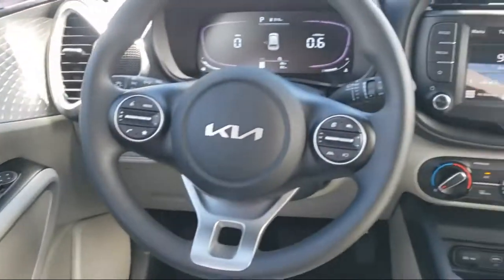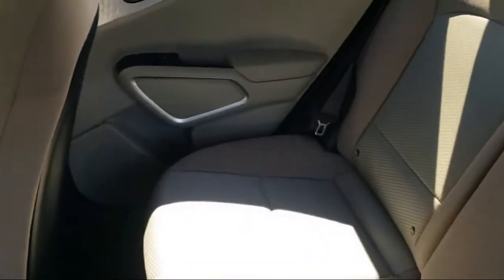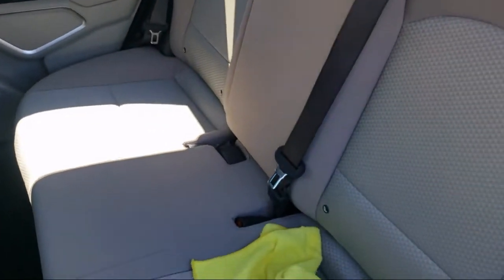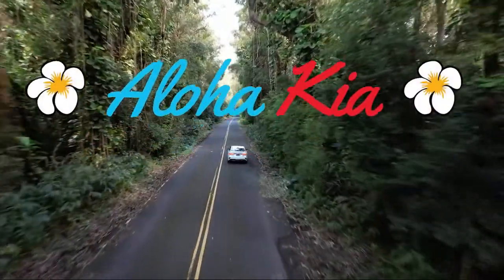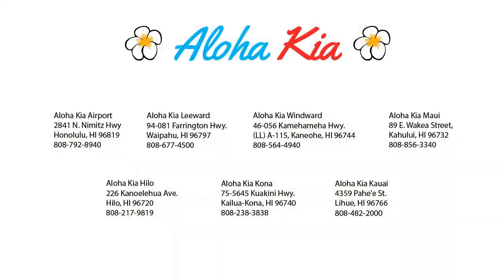Your Ohana dealer since 1997, Aloha Kia has seven dealerships statewide on all islands. Our friendly multilingual staff is proud to offer our guests the best purchasing and owning experience. Plus, you can buy your car from any of our locations online at alohakia.com with the Aloha Kia Express purchase and have it delivered right to your door.